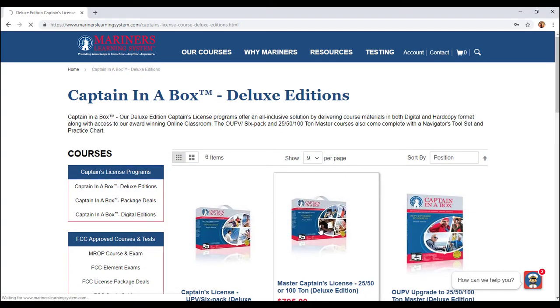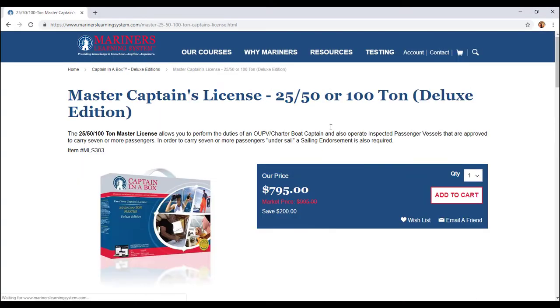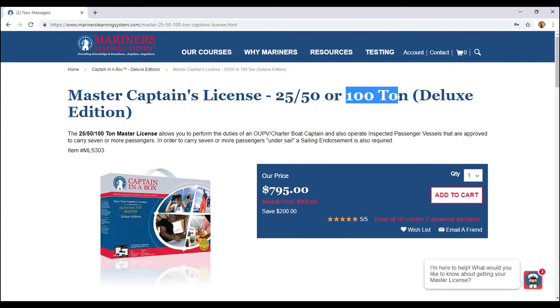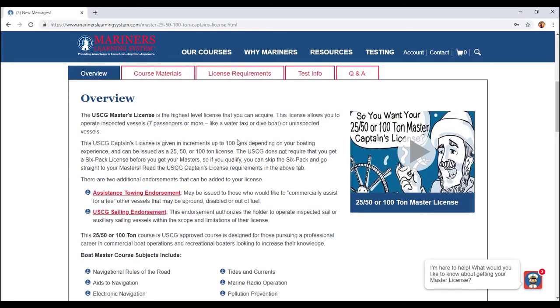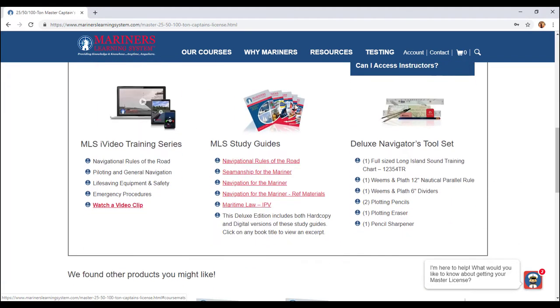I chose to go for the Master's Captain. Since I had 100 tons of experience, I got the 100-ton rating. You can do 25, 50, or 100-ton based on the experience of your ship-going sea service. I also chose to get the U.S. Coast Guard sailing endorsement because I sail quite a bit — I've sailed over 32,000 miles. The course materials are going to be the same, only more in-depth study guides and more in-depth training series. They also send you the tool set as well.